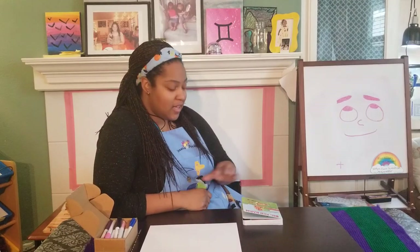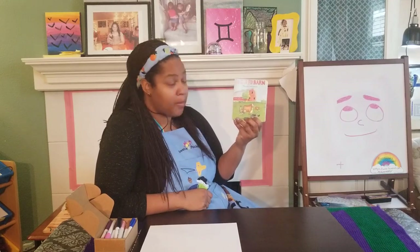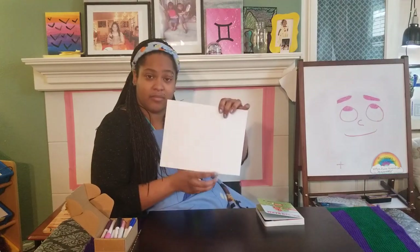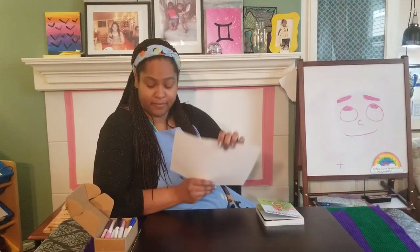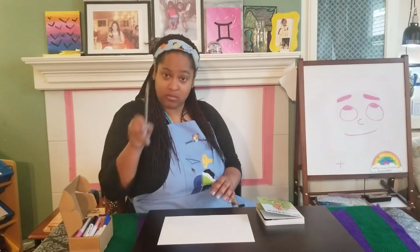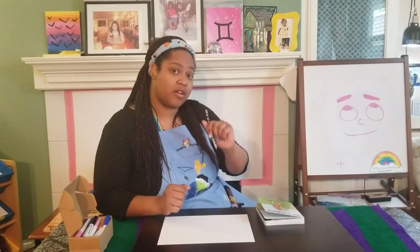Good morning, happy Friday. We made it another week. Today, Ms. Lauren is back with a story, Big Red Barn by Margaret Wise Brown, and an art activity to follow it. So you'll need blank paper, something to color with, and a pencil to use in case you wanna start drawing things out first.